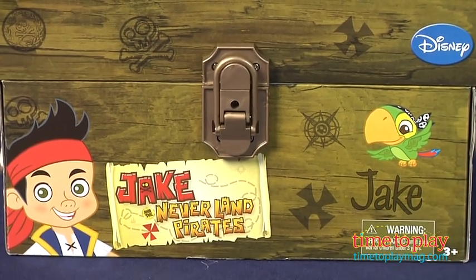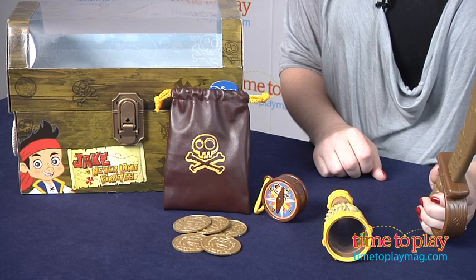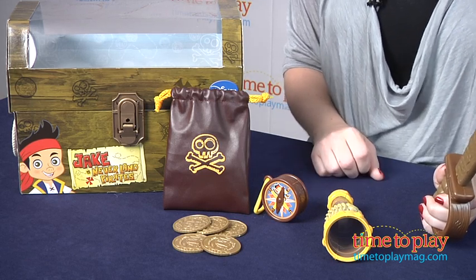These toys are sized right for small hands, making it easy for Jake and the Neverland Pirates fans ages three and up to pretend to be just like Jake. And if they want to be just like Captain Hook, there is also a Jake and the Neverland Pirates Hook Accessory Set available and sold separately.